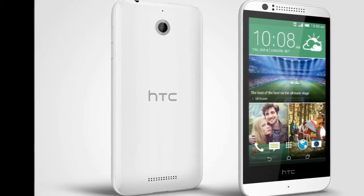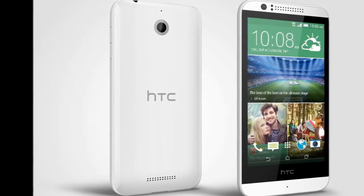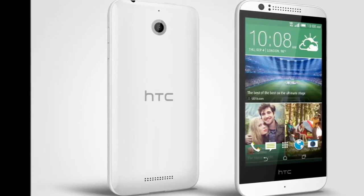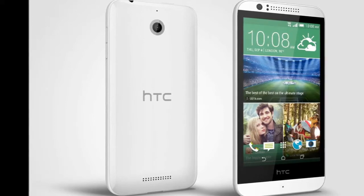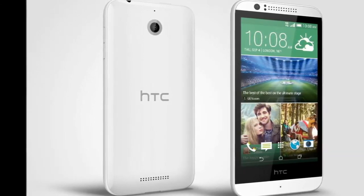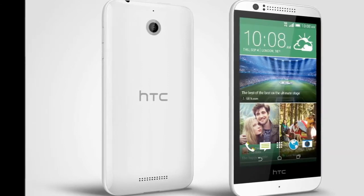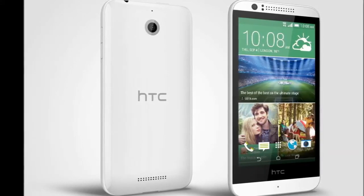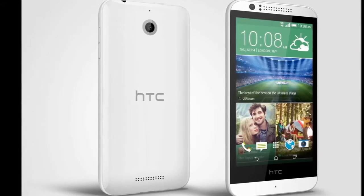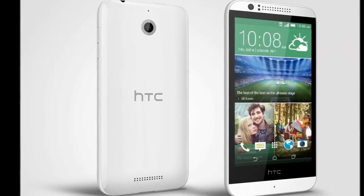Whether browsing, watching films or gaming, the responsive graphics make the HTC Desire 510 the ultimate multimedia device. Thanks to 8 GB of onboard memory and an expandable microSD card slot, you'll be able to store all of your favorite apps, games, music or movies on your HTC Desire 510, without worrying about running out of space.